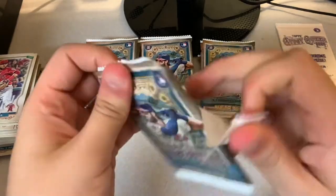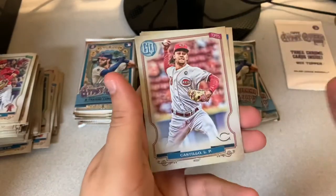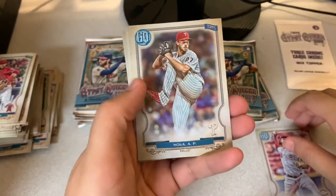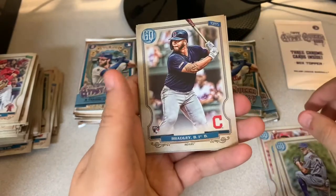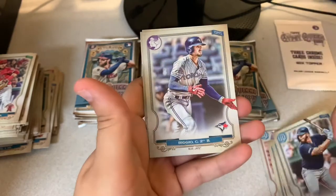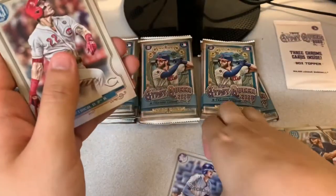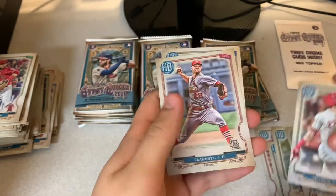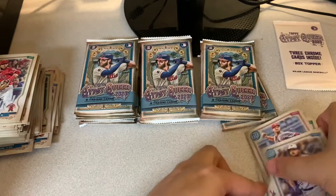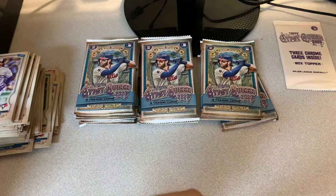Still got one more auto in here and obviously our box topper. Got a Castillo — not missing nameplate this time though — and Ranola. Looks like we got a logo swap coming up. Syndergaard, Bobby Bradley, and we got a logo swap — Kevin Biggio. That's pretty cool! As you can see right there, you can see Gypsy Queen up here — that's what a logo swap is. Flaherty, Tellez. I'll put that one in the penny sleeve as well. Logo swap goes for a couple bucks depending on the player.